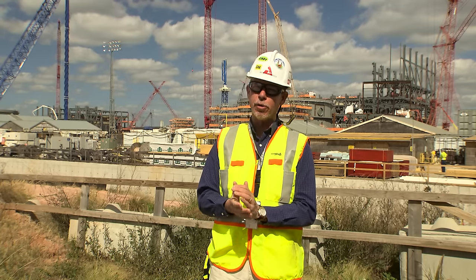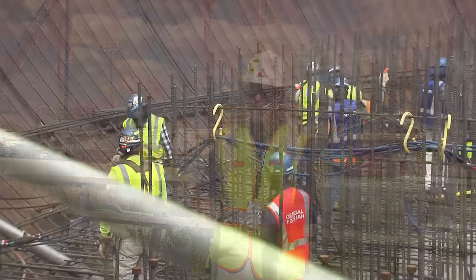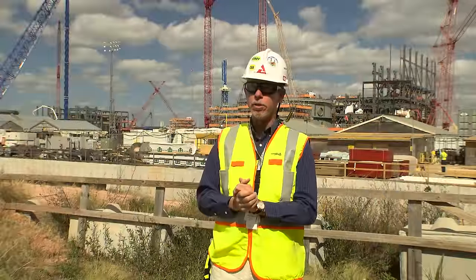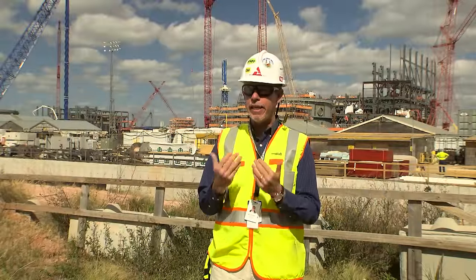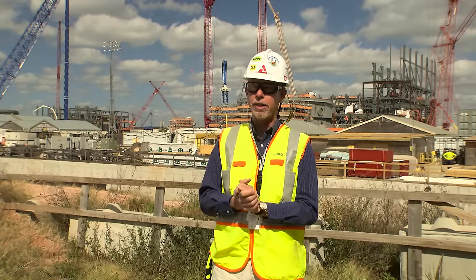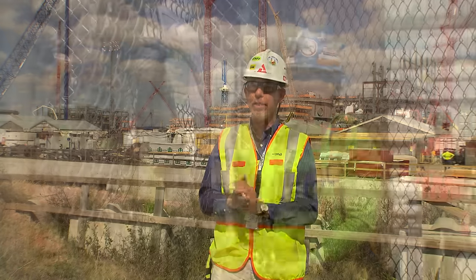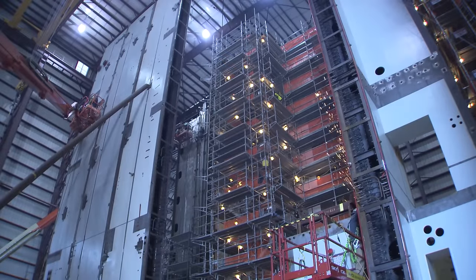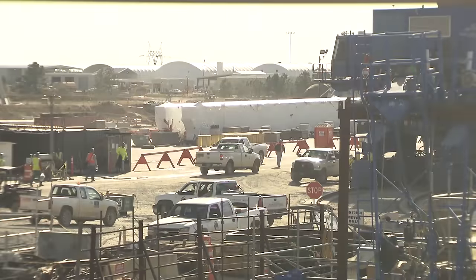Now the building trades can work with Fluor in order to make sure we've got the right resources with the right training and the right qualification when we need them here in the field. That's key to our success, because as much as we put all of this together, it still boils down to the individual trades that are working in the field every day, and they're the ones that are going to help us be successful.